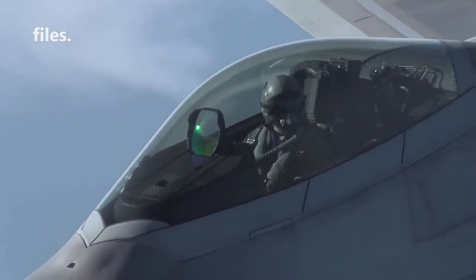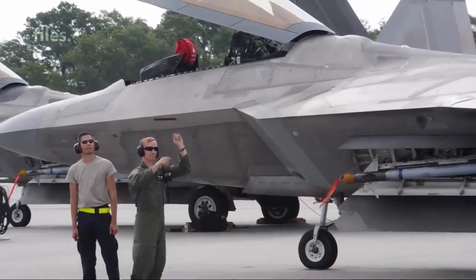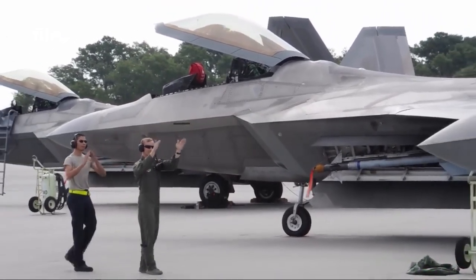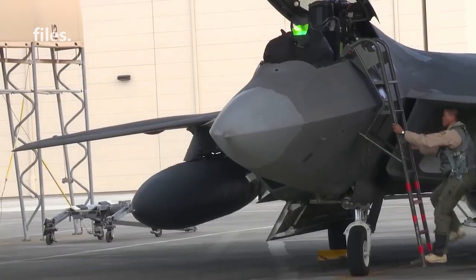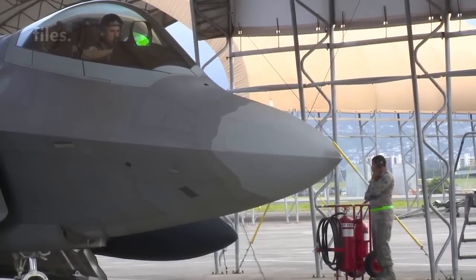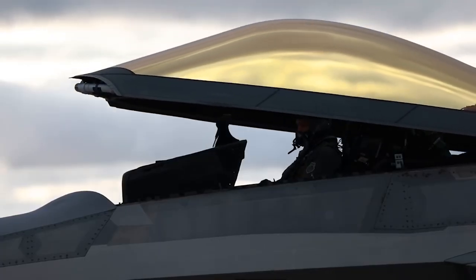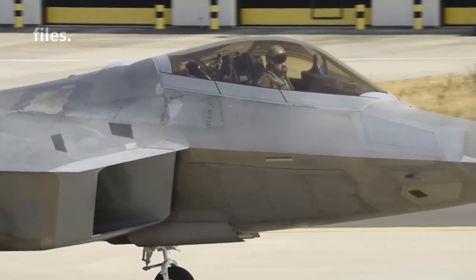However, bullet-resistant glass is not completely impenetrable and can be defeated by high-energy or armor-piercing bullets. The F-22's canopy is made of two sheets of polycarbonate sandwiched between two layers of optical glass. Polycarbonate is a lightweight, strong, and flexible thermoplastic material. Optical glass is a high-quality glass that has low distortion and high transparency. The canopy is fusion bonded in the autoclave, and the curtain is formed over the canopy blank to create a smooth aerodynamic shape.